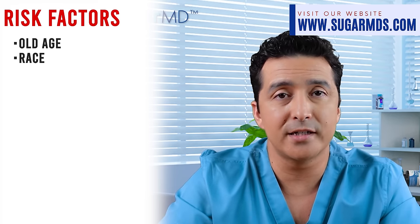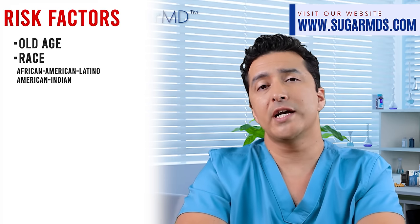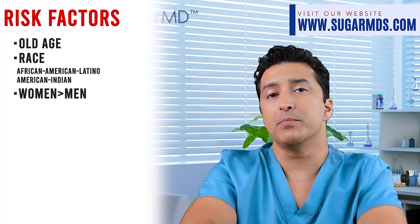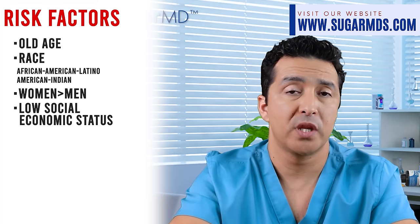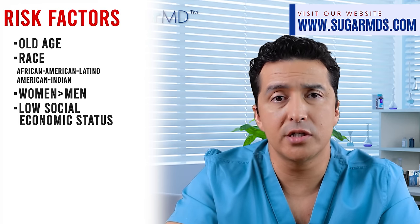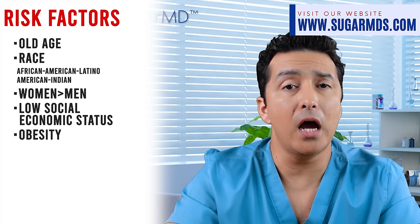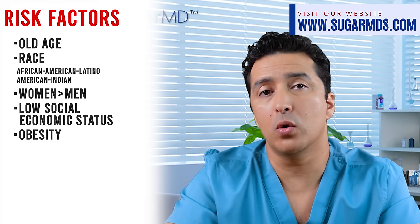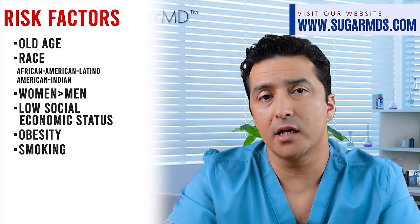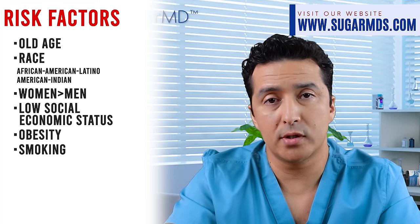Race and ethnicity — something you cannot control — can be a risk factor. African-Americans, Latinos, and American Indians are at higher risk. Chronic kidney disease due to diabetes is also more common in women than men, and more common in people with low socioeconomic status, who tend to see doctors less often and be less educated about prevention. Obesity is listed as an independent risk factor even without diabetes, and smoking is also a huge risk factor that is super detrimental to kidney function when combined with diabetes.